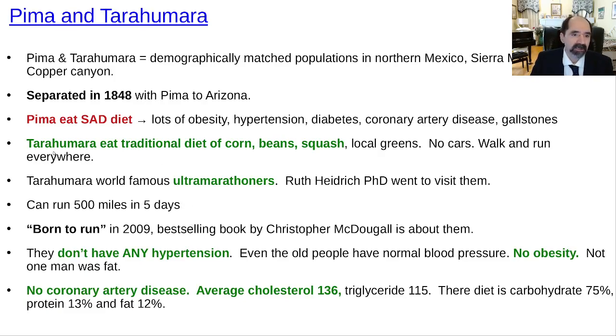A couple more thoughts on the Pima and the Tarahumara. Researchers William Carroll and another — Circaria — found that the Tarahumara have no high blood pressure and no coronary artery disease. Average cholesterol in one study was 136; in other studies it's been lower, in the range of 120 to 136. Average triglycerides about 115. Their diet is almost in the ballpark of a typical low-fat plant-based diet — 80-10-10. In this study it came out to 75% carbohydrate, 13% protein, and 12% fat. That's a great contrast.